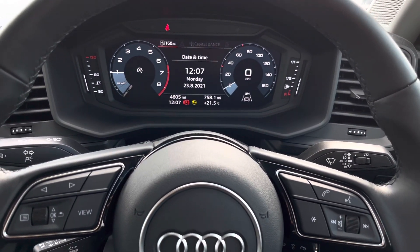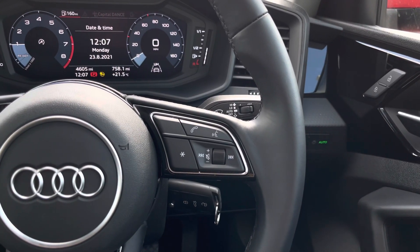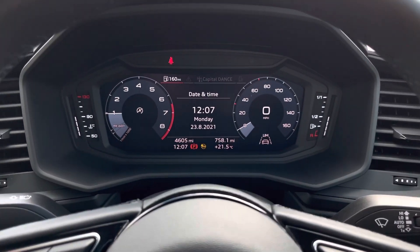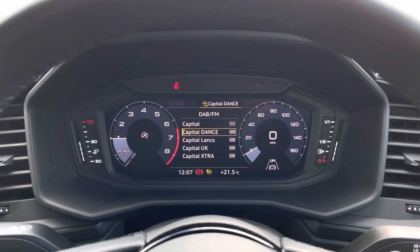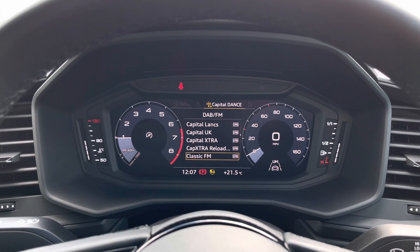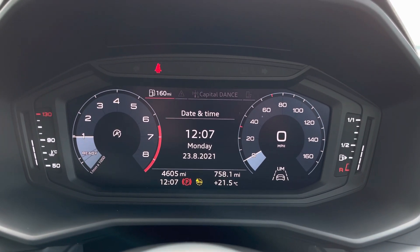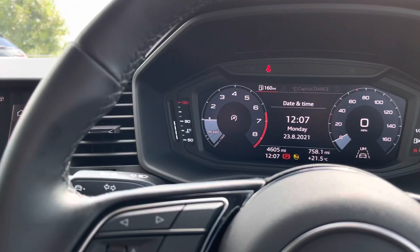We've also got automatic rain sensors just on the right, alongside automatic headlights too. Moving on to the unmissable feature — the virtual cockpit in this A1 — you can see you can have a full overview of the car and easily change the radio channel. This A1 has done 4,605 miles and comes with two sets of keys, which is really handy to have as a spare.